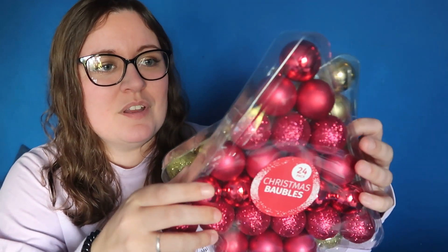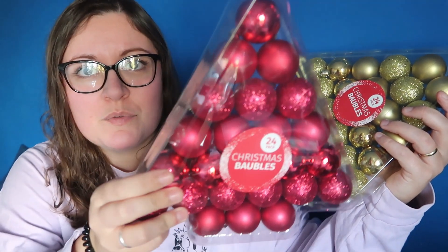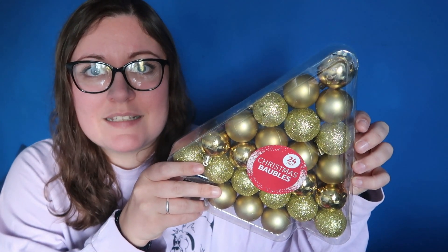To go with the tree he picked out some baubles. These were also £2, and it's a 24-pack Christmas baubles. You get some glittery ones, shiny ones, and some matte ones. And then the same but in gold — they also had silver ones. So again a nice little 24-pack of baubles. They also had a really big pack which had some really nice baubles in, which I might have to go back and get. I think there may be another Poundland haul coming up soon.